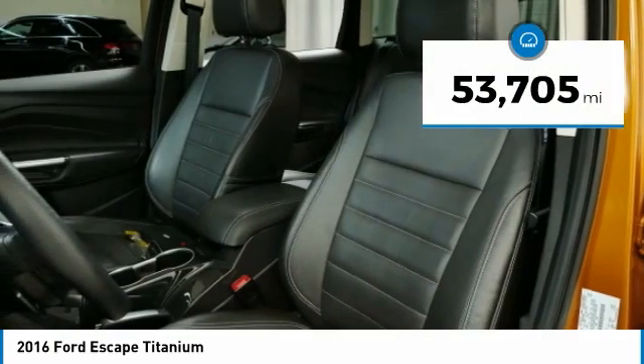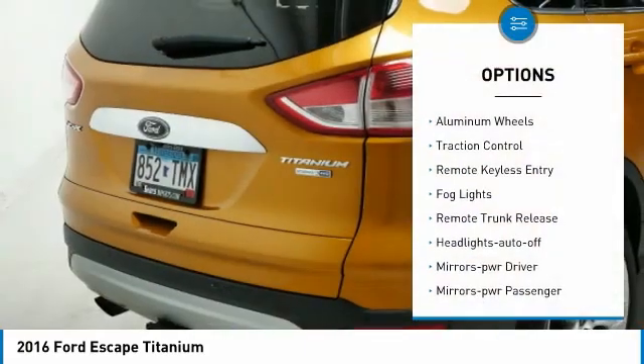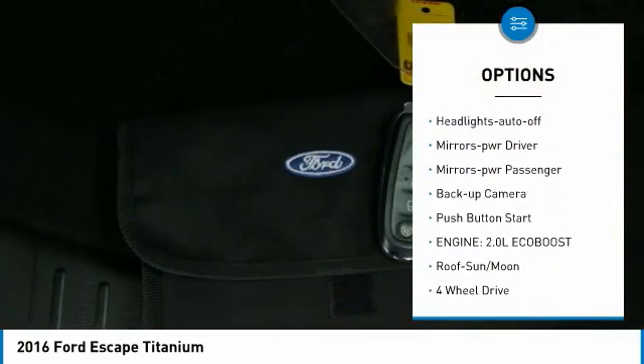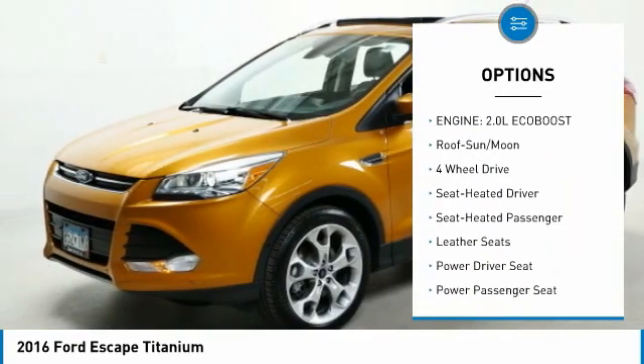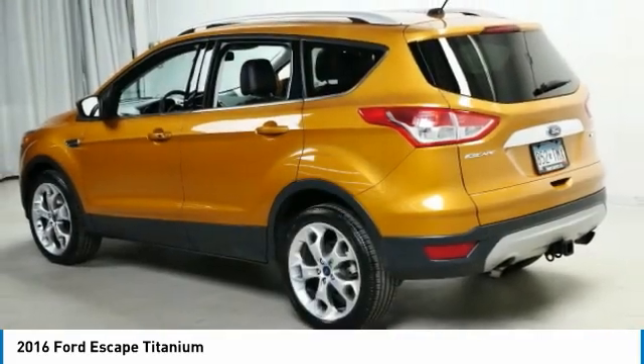This vehicle has less than 55,000 miles. Here are some of this vehicle's great options: aluminum wheels, traction control, remote keyless entry, fog lights, remote trunk release, headlights auto off, mirror memory, mirrors power passenger, backup camera, push button start.